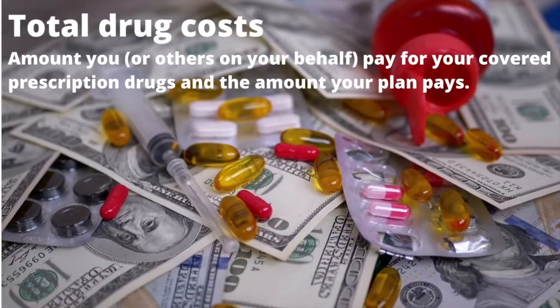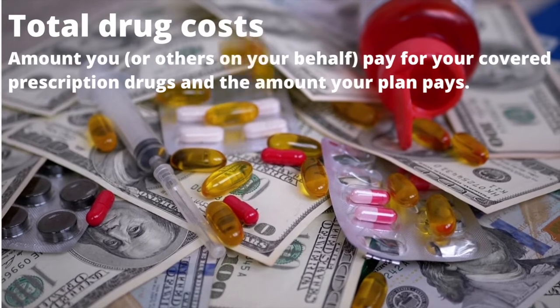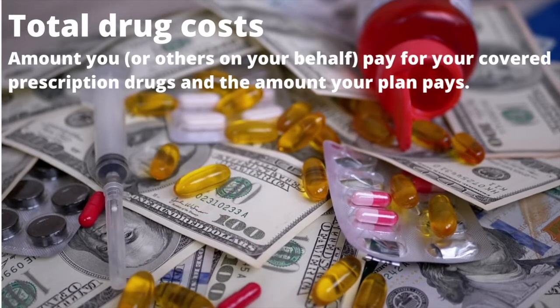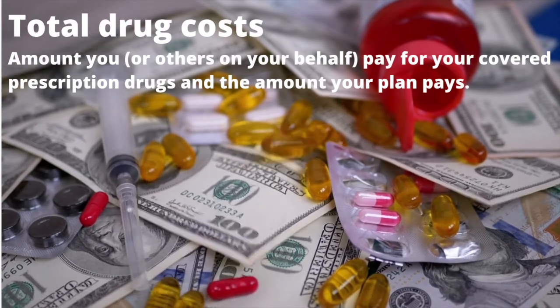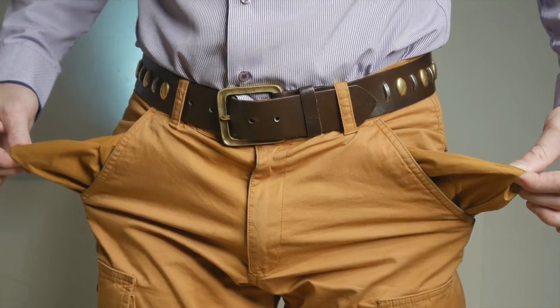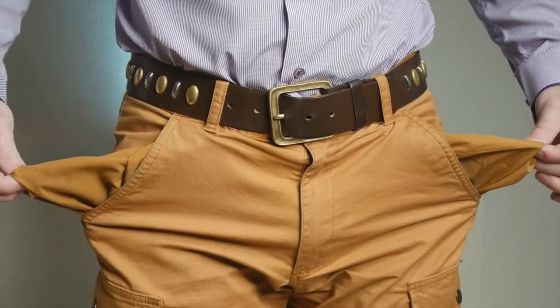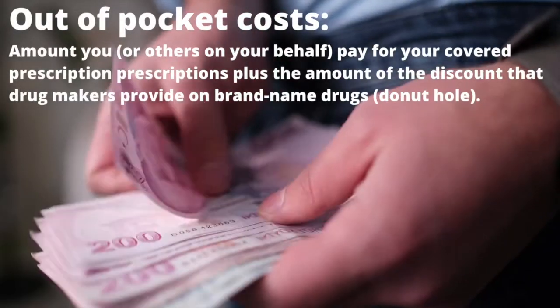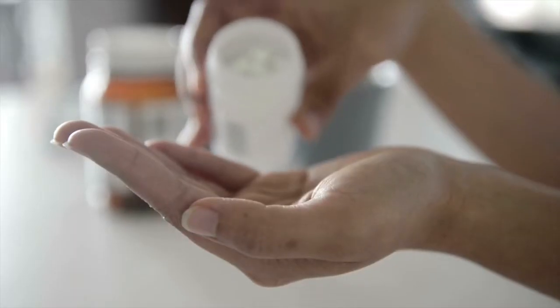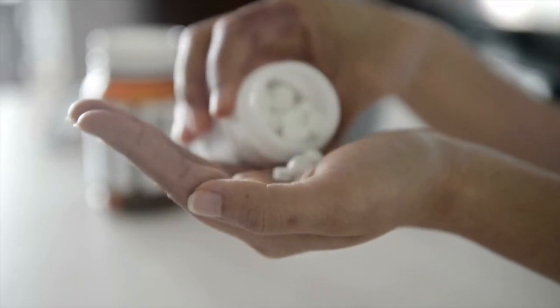Total Drug Costs are the amount you or others on your behalf pay for your covered prescription drugs, plus the amount that your plan pays — this sum does not include your plan premium payments. Out-of-Pocket Costs: When you're in the third coverage stage, the coverage gap, out-of-pocket costs are the amount you or others on your behalf pay for your covered prescriptions, plus the amount of the discount that drug makers provide on brand name drugs in the donut hole. This sum does not include your plan premiums.